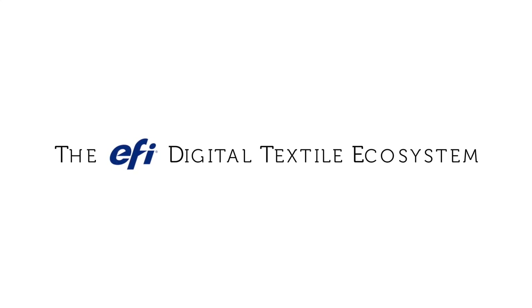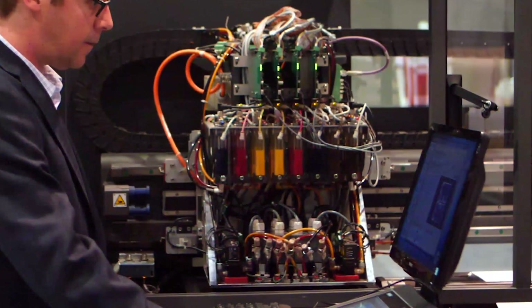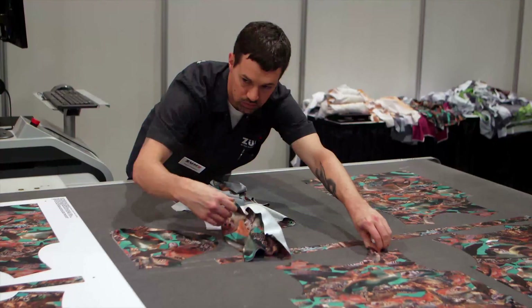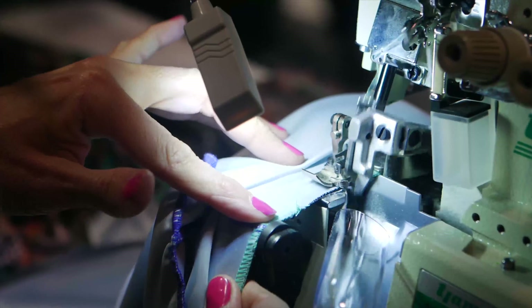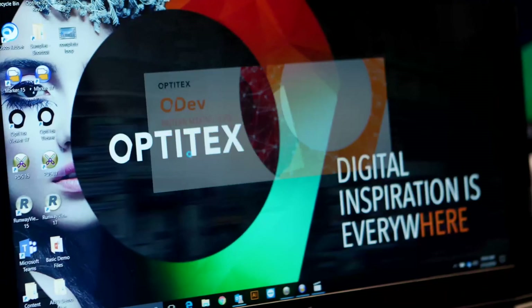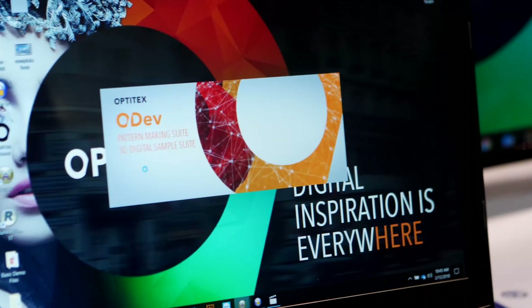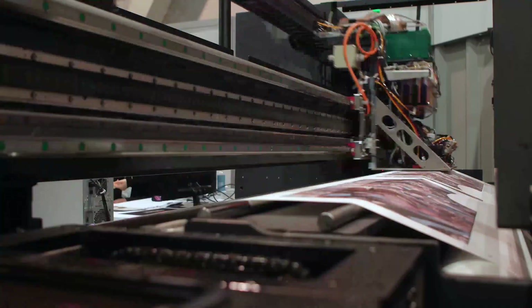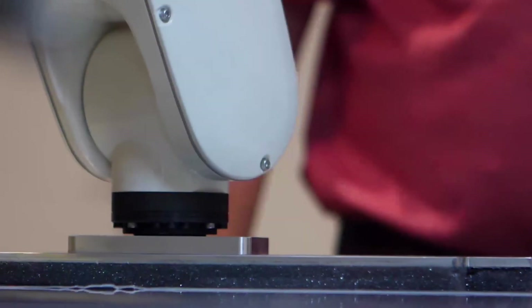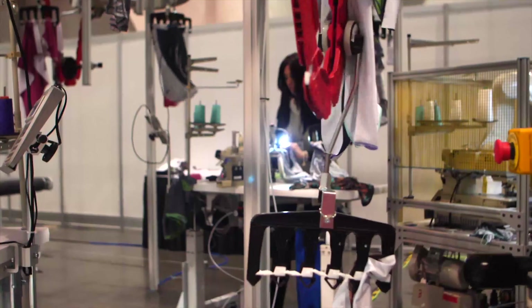This revolutionary way of manufacturing on demand means you can save time and money instead of spending months designing, prototyping and carrying large inventories. With Microfactory, the customer sees your garment first, purchases it and only then do you produce it — from one unit to 100,000 pieces. No risk, no minimums, no inventory, no closeouts, and hassle-free.